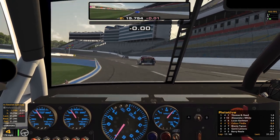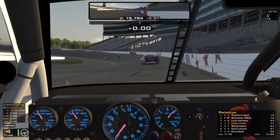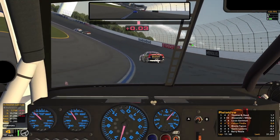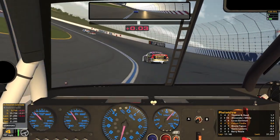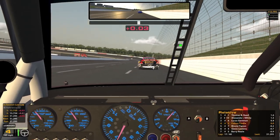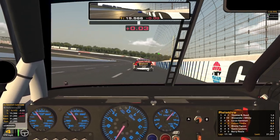Gavin's up to sixth. Gavin is fantastic at saving tires by the way — watching enough of his videos, more often than not he's one of the best guys at the end of a run. He knows how to get that long run speed for sure.